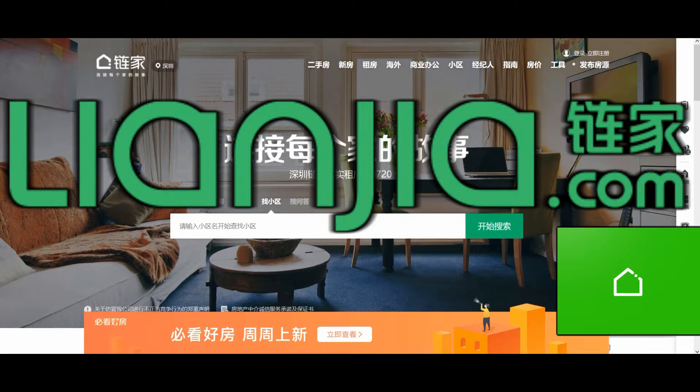Hi, I'm Neil of TeamTeacher, teaching, living and raising a family in China. In this video, we're looking at Lianjia, a real estate and rental agency in China. Let's check it out.